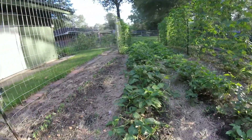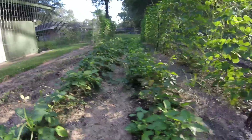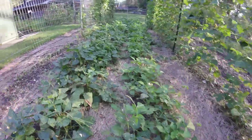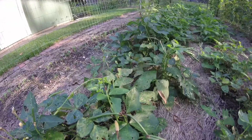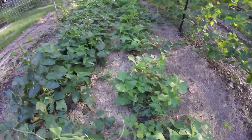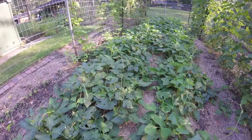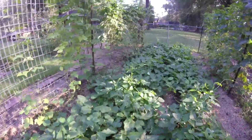This is our next planting of pink eye purple hull peas — these are Mississippi pink eye purple hull, supposed to be more resistant to the nematodes. This end still looks kind of weak, but we're getting peas off of them even though the plants don't look healthy. I think we still have some of the same problem we had earlier, but as long as they're bearing we're okay. We'll treat them again after we pull these. Down here, though, these are really pretty.